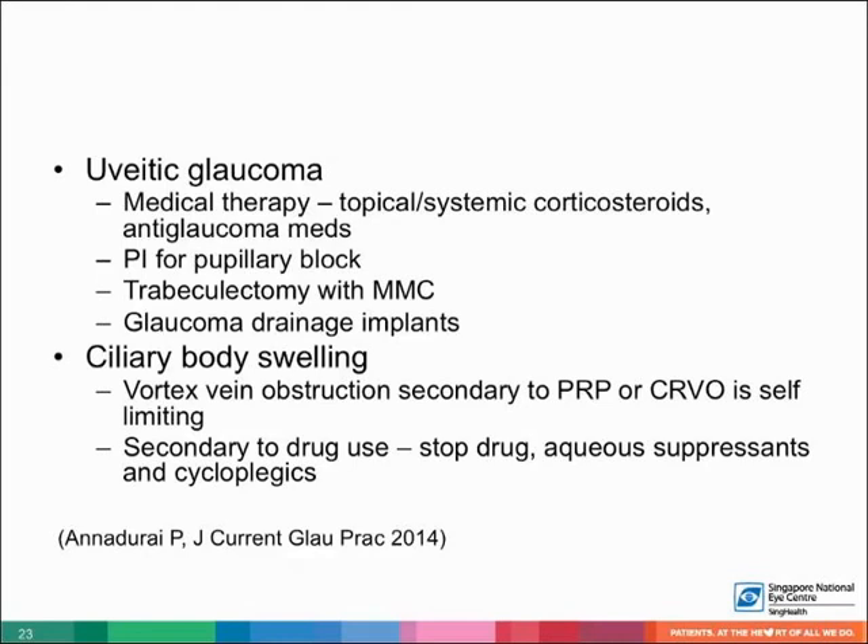Ciliary body swelling secondary to vortex vein obstruction, extensive PRP, or CRVO producing angle closure is usually self-limiting. Ciliary body swelling can also occur secondary to drug use — this is an idiosyncratic reaction causing relaxation of the zonules with anterior rotation of the ciliary body, leading to anterior displacement of the iris-lens diaphragm, presenting as bilateral angle closure. The management requires stopping the drug, aqueous suppressants, and cycloplegics.